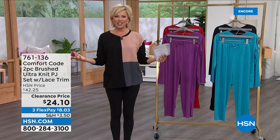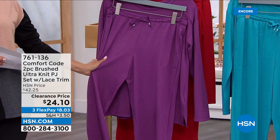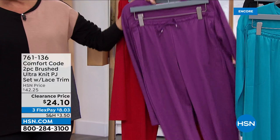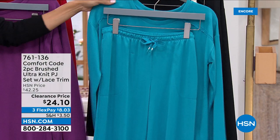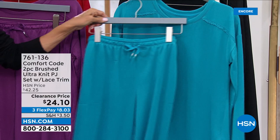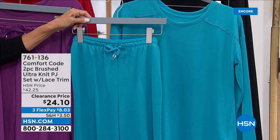We're going to get started with this two-piece set. This is a brushed ultra-knit — the most incredibly soft fabrication. We've got them in four colors, all solid choices: dark amethyst, bright red, twilight, Algiers blue — that gorgeous turquoise — and black. Details you wouldn't imagine: look at the sweet little lace right here at the shoulder, and even on the inside of the neckline you can see that grosgrain ribbon detailing. That is just the beginning when it comes to this brand, Comfort Code.